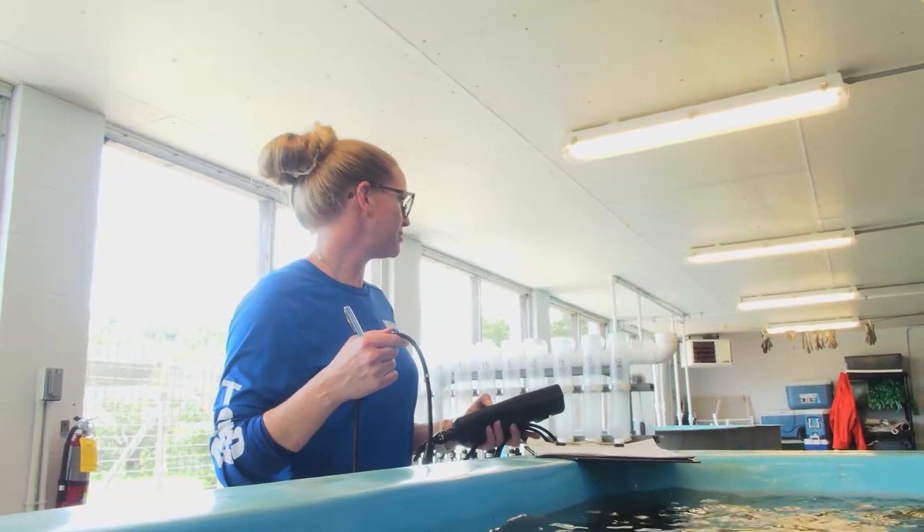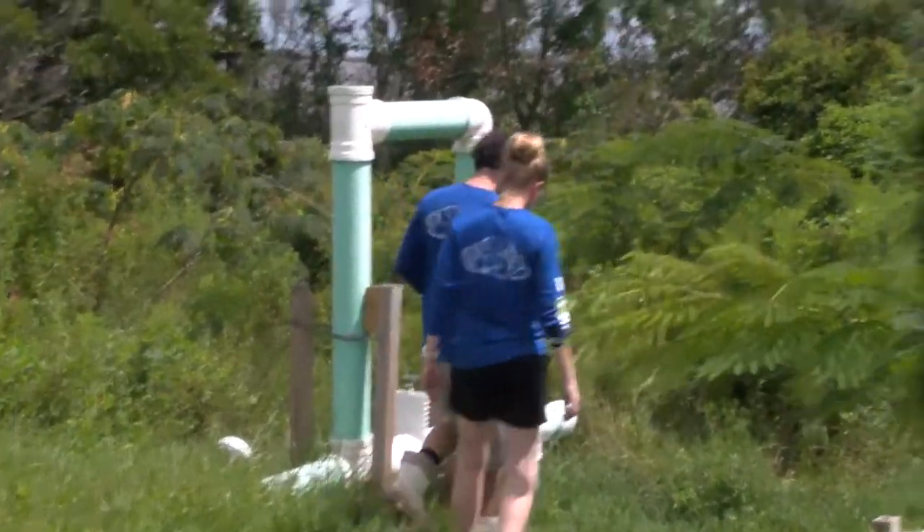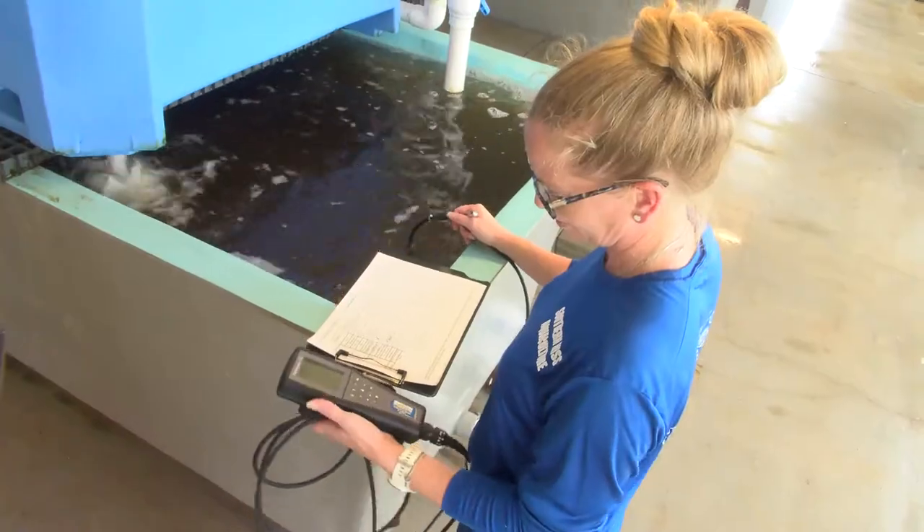My name is Megan Gima and I am the oyster hatchery manager at the University of Southern Mississippi's Thad Cochran Marine Aquaculture Center. A lot of our goals and objectives for our hatchery are research oriented, but we also have the production side, which is for the restoration for the state and for the DMR to replenish their oyster reefs.